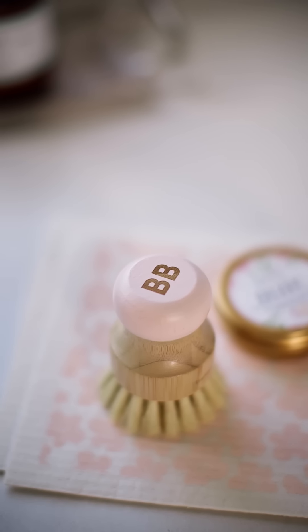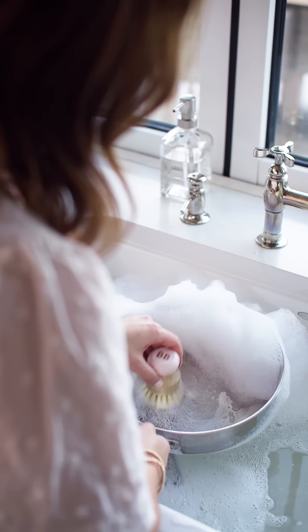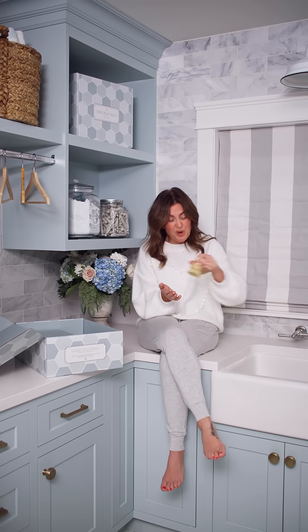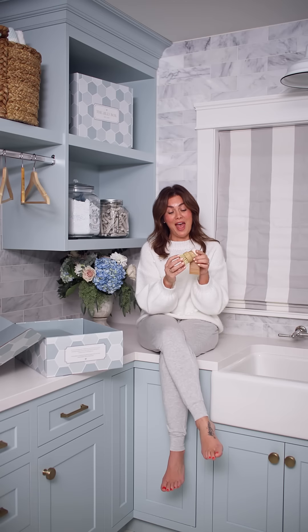The next product is from a brand called Better Basics. They have incredible eco-friendly, sustainable cleaning tools. This is a scrubbing brush that I absolutely love, especially for baked-in stains on pots and pans and all kinds of dishes. It's made from sustainable bamboo and coconut, is fully compostable, fully biodegradable, and lasts for so long. I even added my own custom Jilly pink at the top.